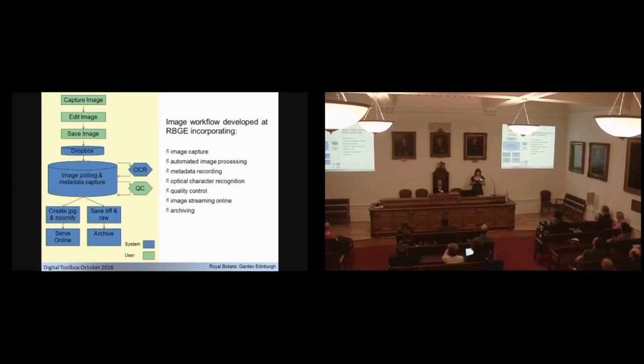We built an image workflow to manage the system and automate as much as possible, because like everyone else we have limited resources and limited staff time. We had many different digitization projects over the years, each with a slightly different workflow. The key thing we did was bring all of these together into a single workflow and create a large level of automation in that workflow, which helped reduce manual input and also reduce errors.